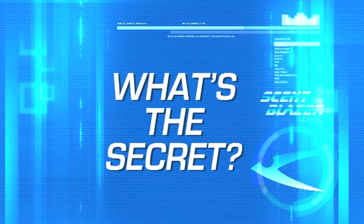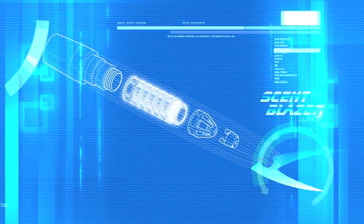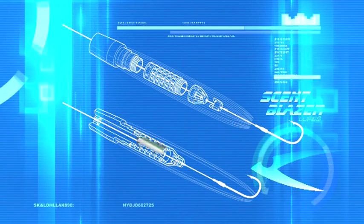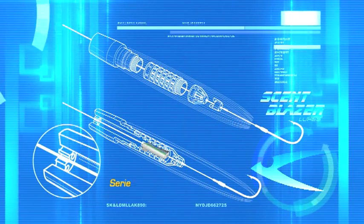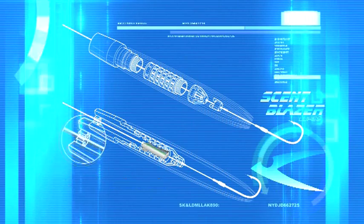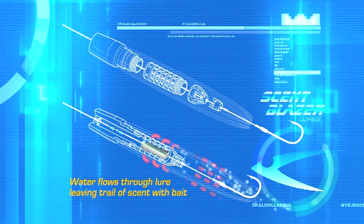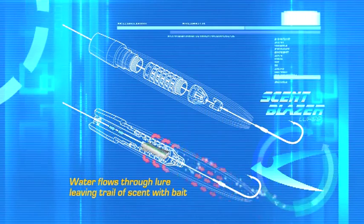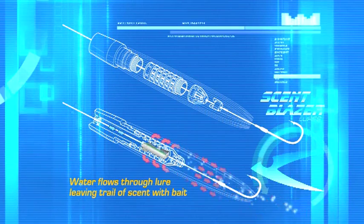What's the secret? Uniquely, Scent Blazer Lures have three detachable chambers and a plug. The bait inserts into this back chamber. The lure has a series of holes in the front. As water flows through the lure, it's infused with bait, leaving a trail of scent and small bait pieces behind it. The fish will smell the bait.